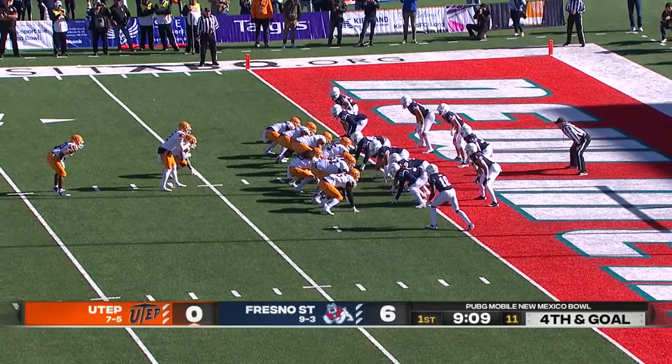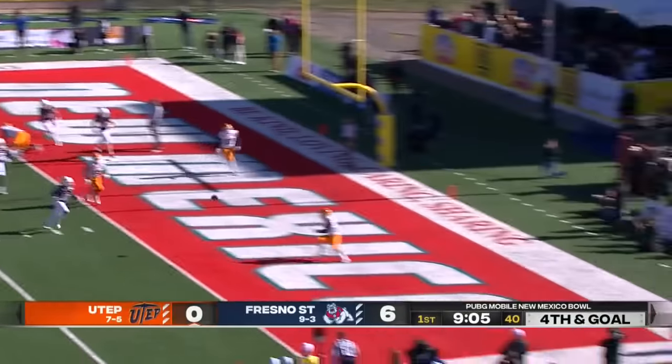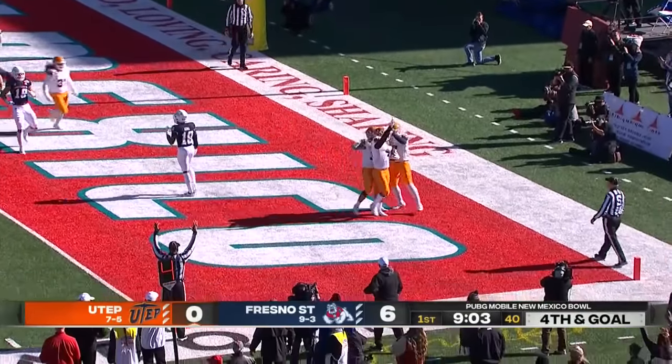Opening possession for the Miners — Hordeson fakes the handoff. He's got a man wide open. Touchdown, UTEP.